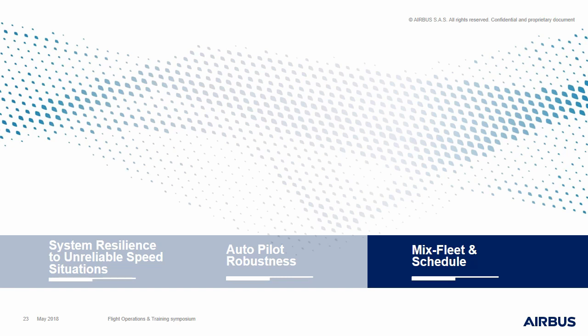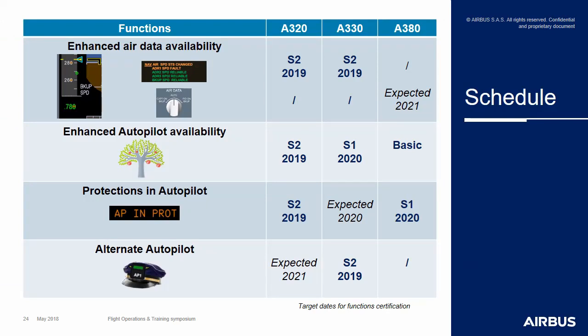The question you may have now is: when will these features be available, and what do you do with your current aircraft that don't have that function? Just a quick word on the schedule. For the different functions presented today, certification is targeted by the end of 2019 or beginning of 2020 globally. As soon as these functions are certified, they will be introduced in production aircraft as a basic function, and a Service Bulletin will be issued for you to be able to retrofit on your existing aircraft.